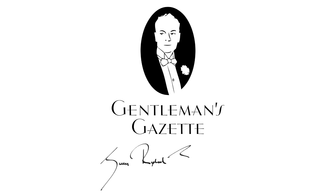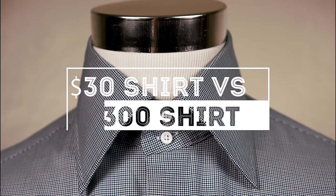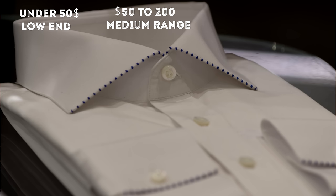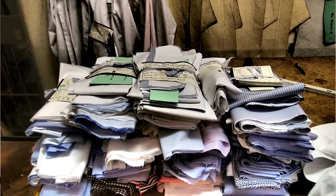Welcome back to the Gentleman's Gazette. In today's video, we discuss the differences between a $30 shirt and a $300 shirt and how you can distinguish a low-end from a high-end shirt so you don't buy crap. Basically, anything under $50 for a dress shirt is low-end, between $50 and $150 or $200 is mid-range, and $200 to $600 is a luxury range. We'll discuss the construction and details that help you identify a shirt so you know what you're getting without overpaying.